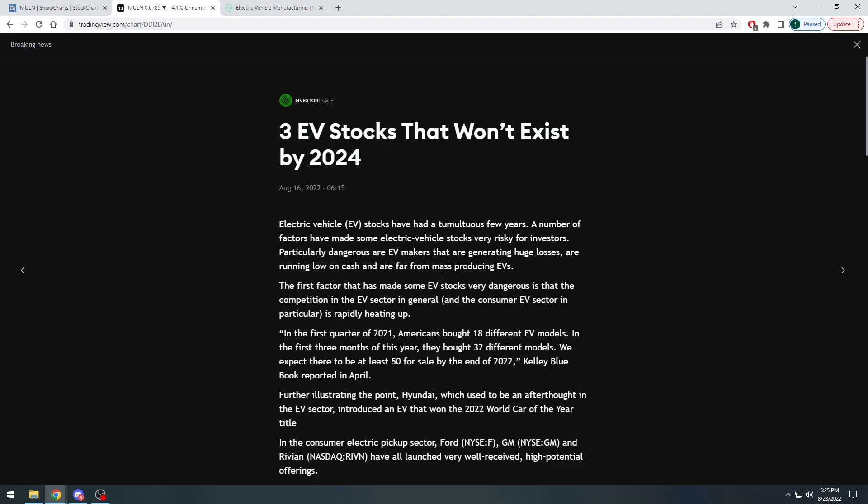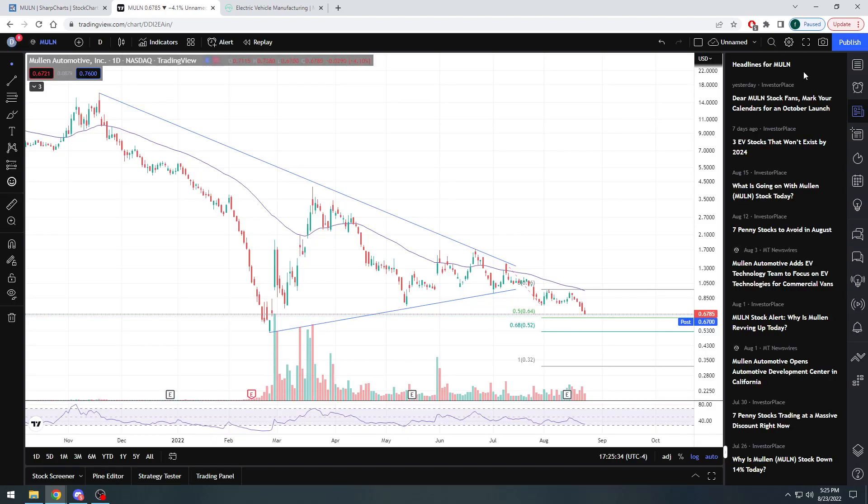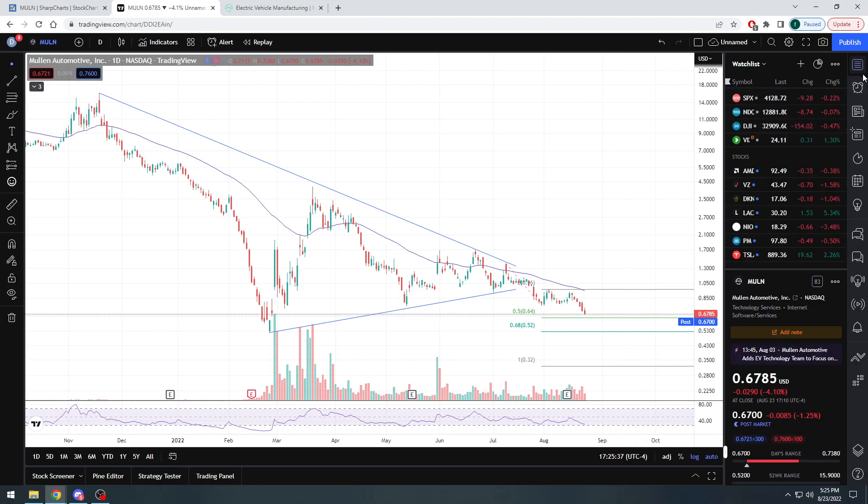If this stock does nothing but sit sideways or go down for the next two and a half years it is 110% justified. You can't just have companies explode because you own them and because you want them to — I wish it worked like that, but at the end of the day it doesn't. It's the actual revenue, the earnings, and the popularity of a product or service that drives a stock higher.